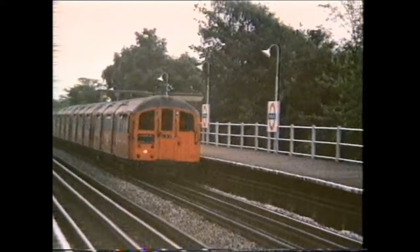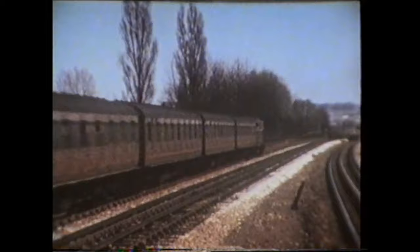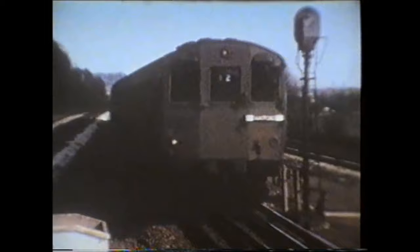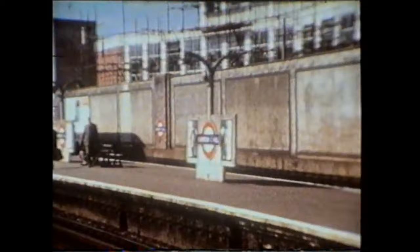The Bakerloo ceased to work into Stanmore from the 1st of May 1979, when services were transferred to the Jubilee Line. Back to the Metropolitan, we move on to Northwick Park and view trains in the early 1950s. The brown-liveried T-Stock had its origins in the mid-1920s. At Harrow-on-the-Hill, where extensive building work was carried out between 1939 and 1948, an F-Stock train is seen heading south.